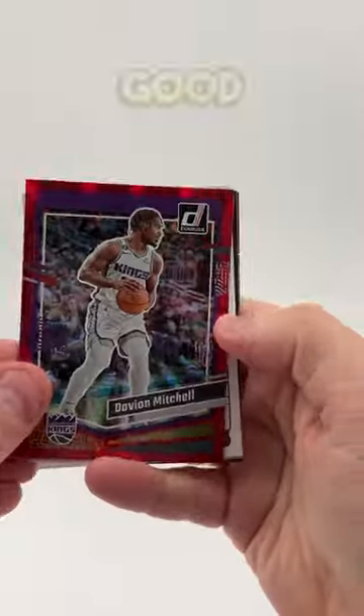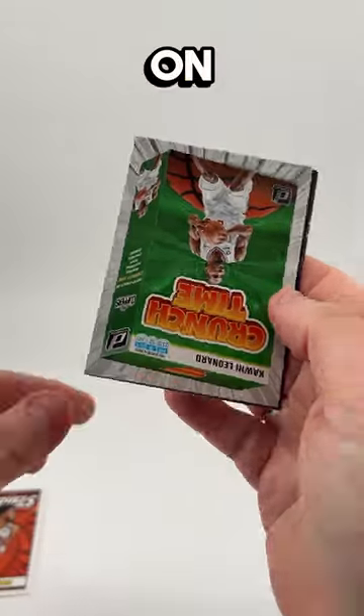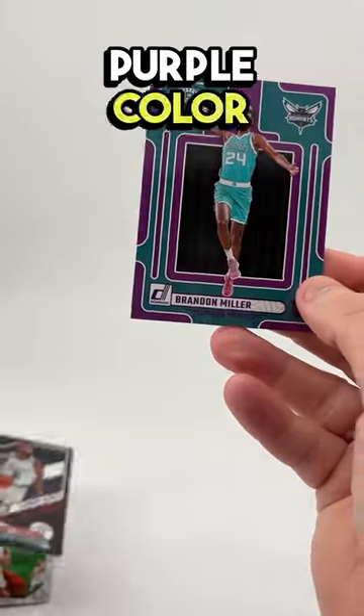Not the best player on the Kings, but the Kings are pretty good. These Net Marvels look great — Cade Cunningham, the best player on maybe the worst team ever. Crunch Time, Kawhi Leonard. Here's LeBron James, and this is a purple color match.